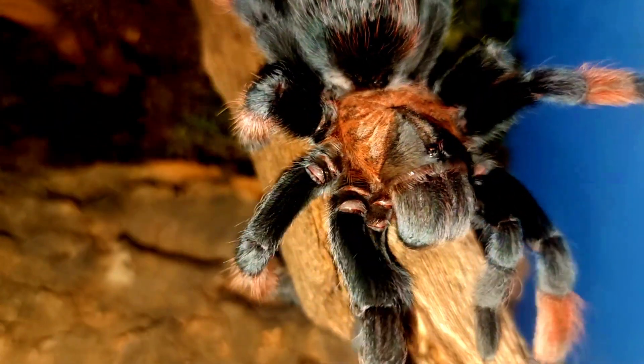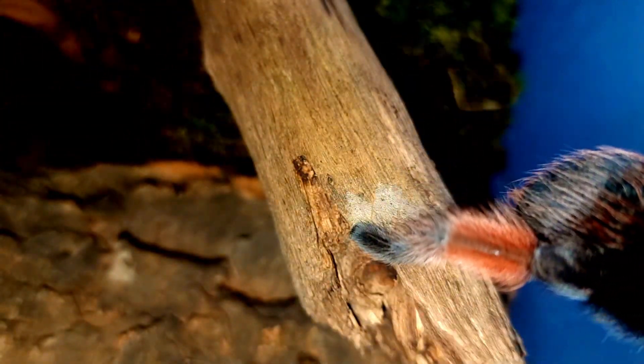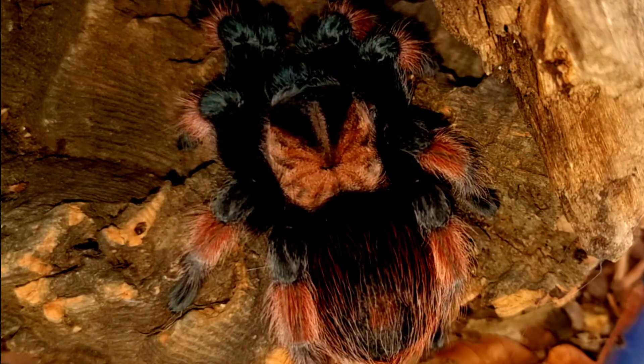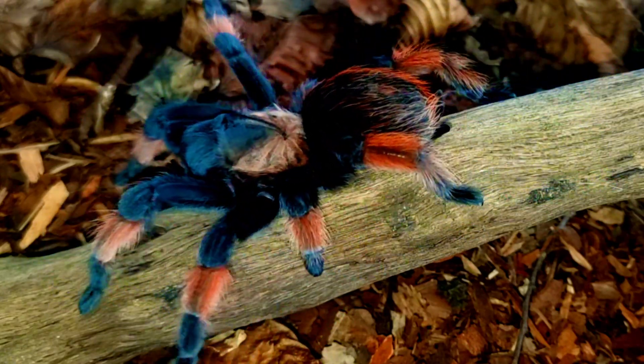Another common belief is that tarantulas possess powerful venom that can kill a person with a single bite. While it's true that tarantulas can deliver a painful bite, their venom is generally not lethal to humans. In fact, many species of tarantula are kept as pets and are considered to be relatively harmless.